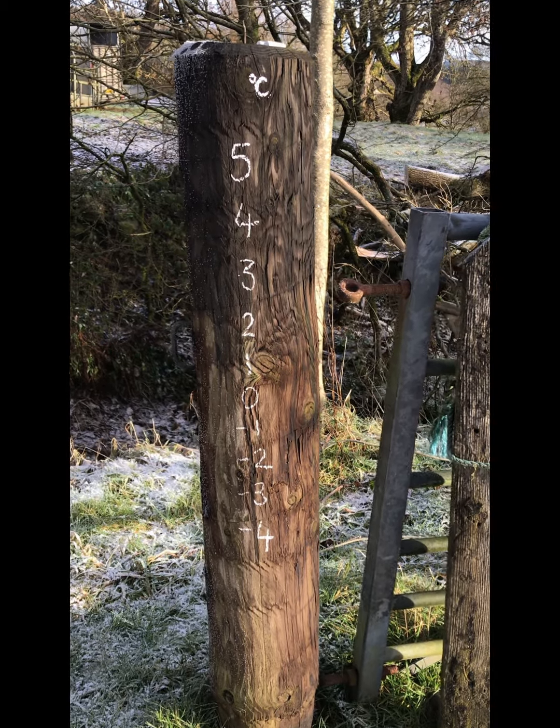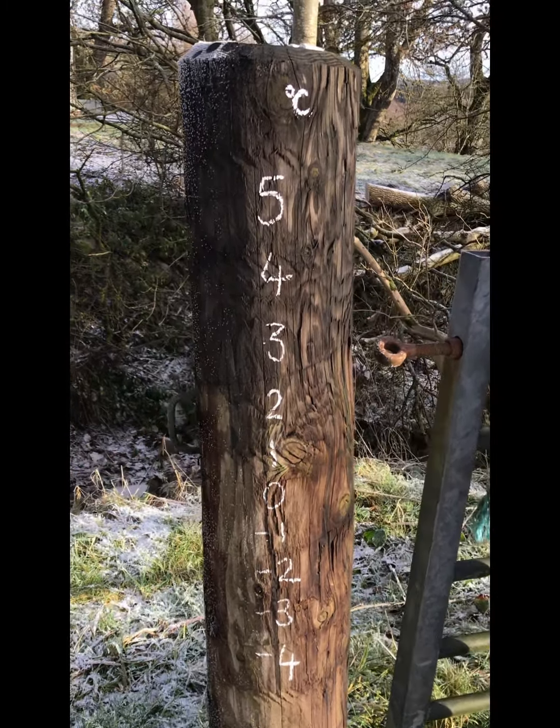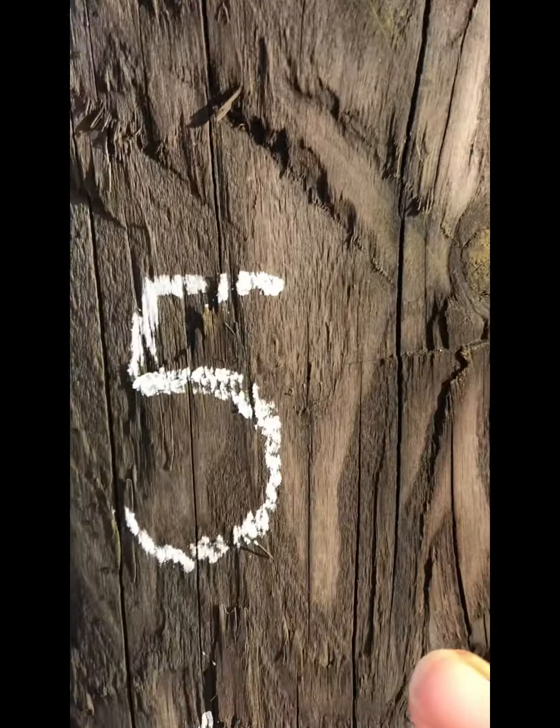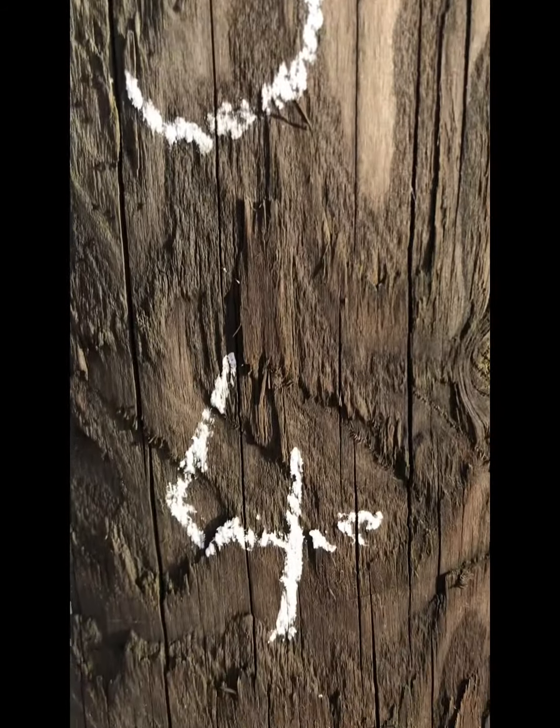I've drawn a special number line or scale on the fence post here. We're thinking about temperatures in degrees Celsius and this is how we would write that. As the numbers descend or go down from 5, 4, 3, 2, 1 — now there's the zero, that's where the water freezes. And anything below zero the temperature is becoming colder and colder: minus three, minus four. The further down we go the colder it gets. The further up the fence post or temperature scale, the warmer it is.